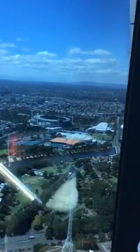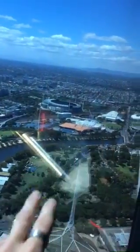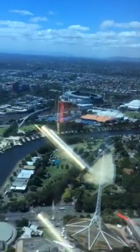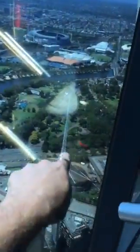There's the MCG, and where the Australian Open was held — we've got that down there. And there's Federation Square and the Arts Centre down here.